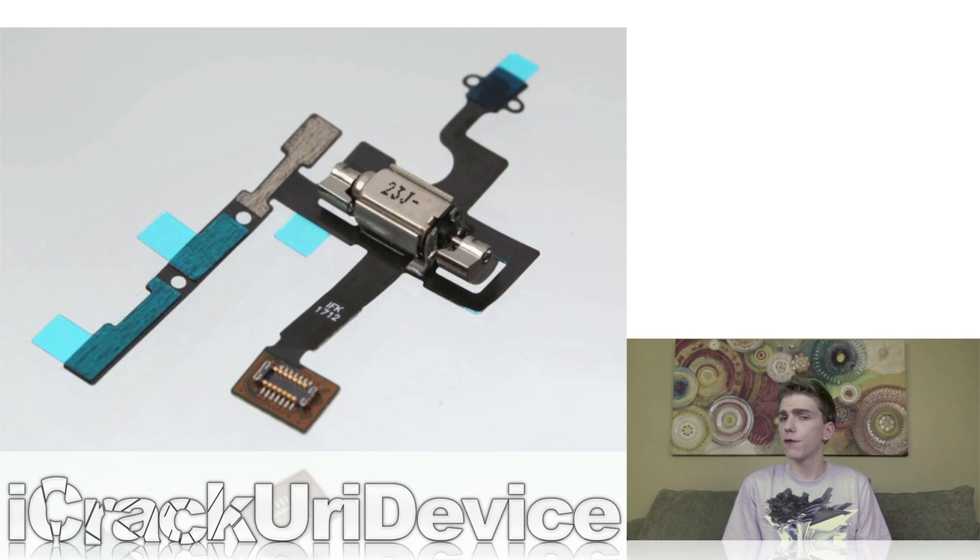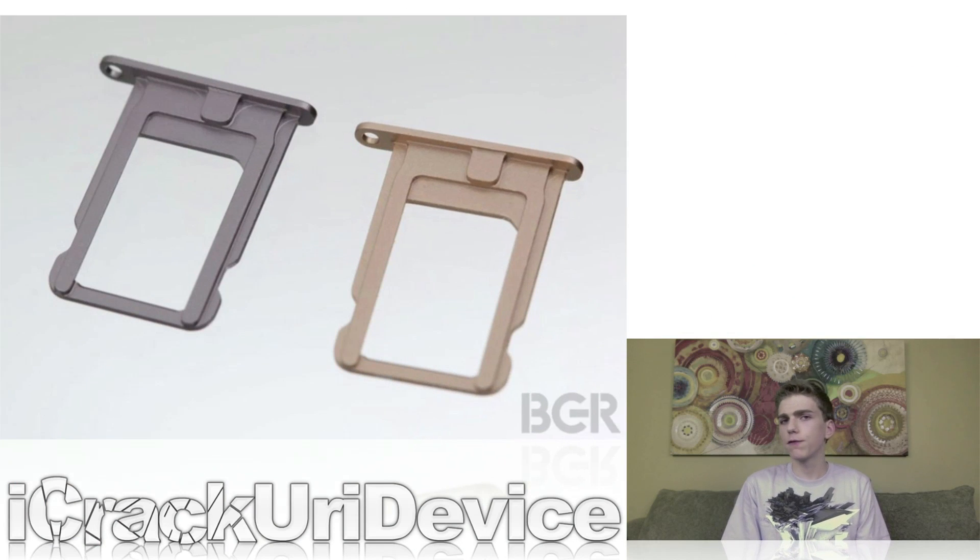The first claimed iPhone 5S part leaks began in January when photos were publicized of what was said to be the speaker enclosure for Apple's next iPhone model. And since the initial leak, other images of the alleged home button, volume, and mute button flex cables, nano SIM card tray, and the front camera flex cable have surfaced.